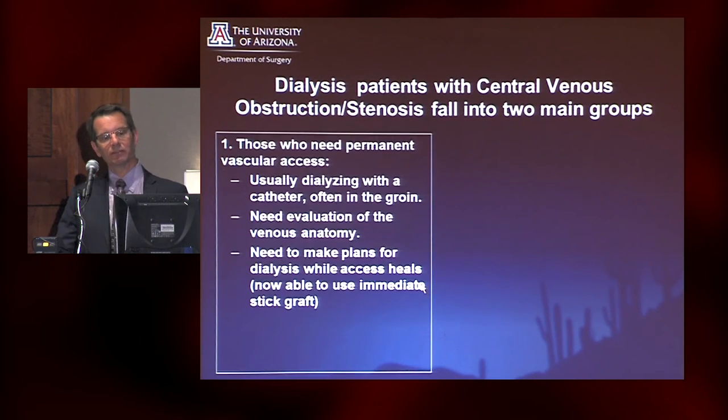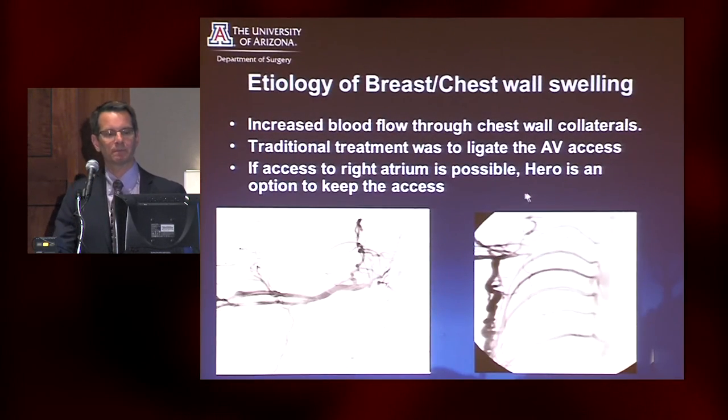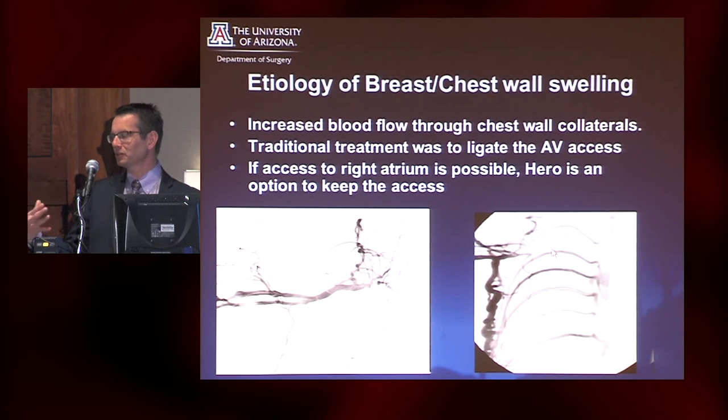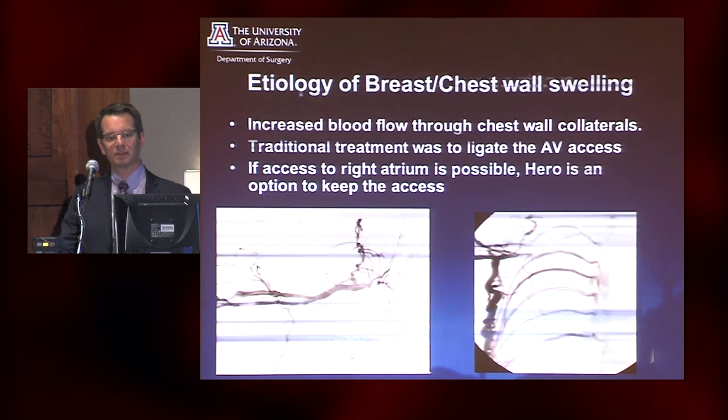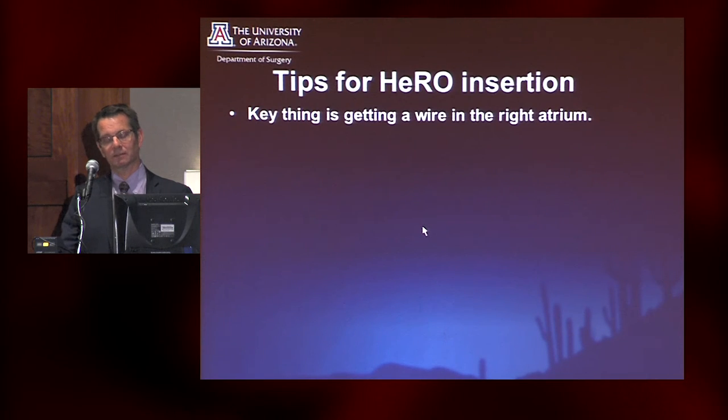This falls into two groups: those who have a functioning access that may not be working well or has symptoms, as Dr. Dolmash discussed. I have a lot of patients who come in and say they can't find a bra anymore because they have such discrepant sizes of their breasts due to swelling. They are very happy when you actually get rid of their swelling.